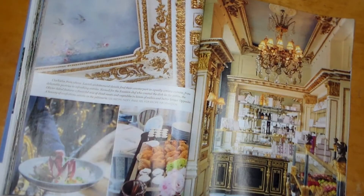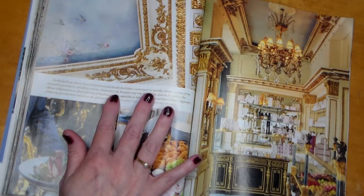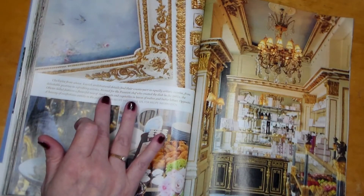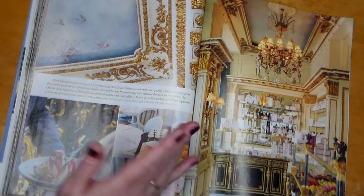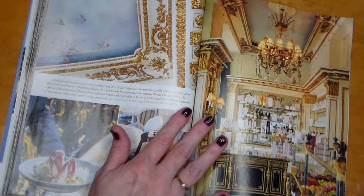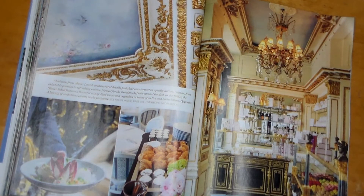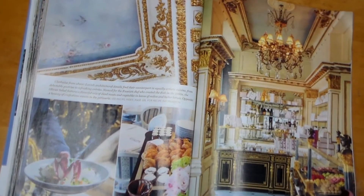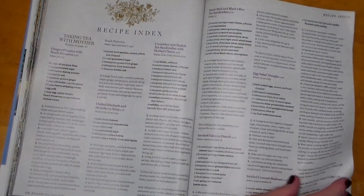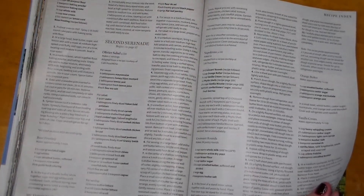Look at these gilded details — when it has the gold on there. Clockwise from above: lavish architectural details find their counterpart in equally artistic cuisine, from delectable pastries to refreshing entrees. Named for the Russian chef who created the dish in the 1860s, the Olivier salad features a flavorful mix of diced meats and vegetables with leaves of endive and butter lettuce. Here are all the recipes for everything we've seen throughout the magazine that was edible — I might even try to make some of these.